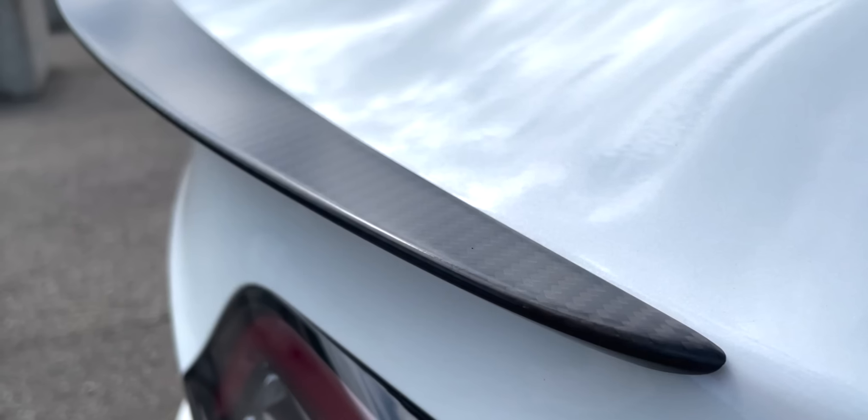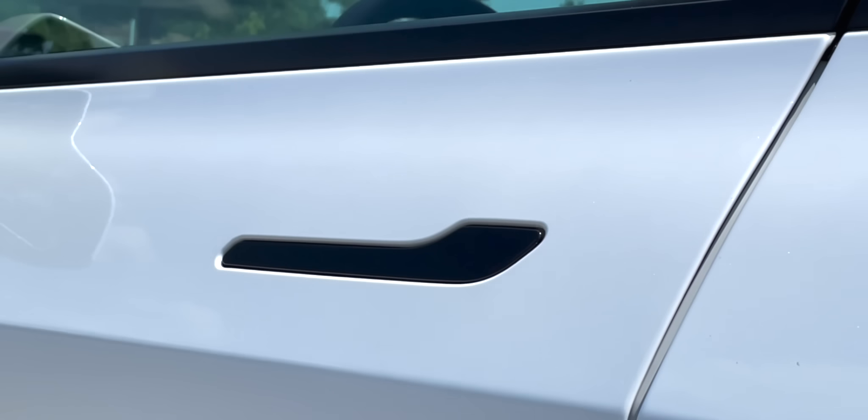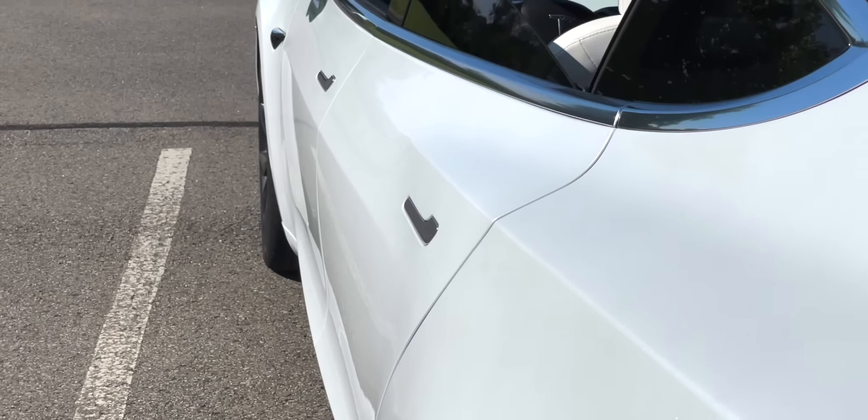Welcome back to another video, guys. I hope everybody is having a great day. In today's video we're going to be talking about what happens to a Tesla after 100,000 miles. This is a question I actually get a lot — what happens to the car after you're out of the bumper-to-bumper 50,000 mile warranty? Does anything happen? Do you need to get maintenance or service? Well, this video is going to explain it.